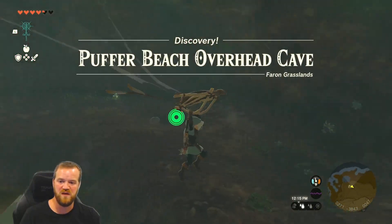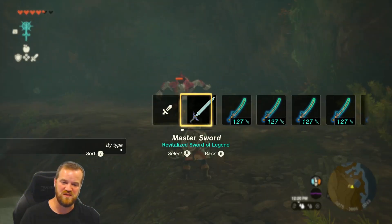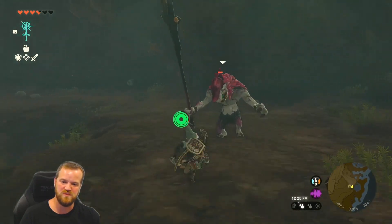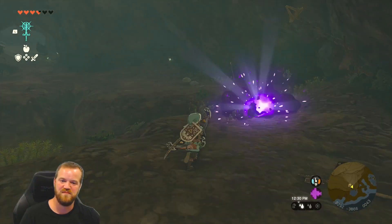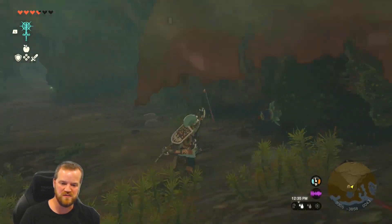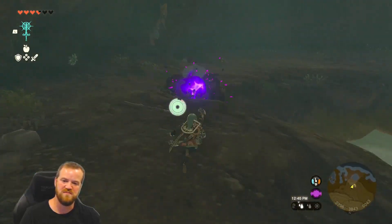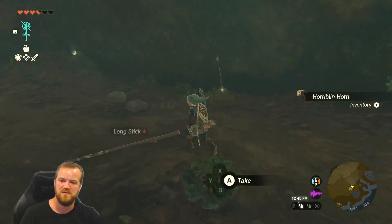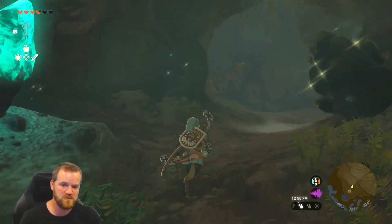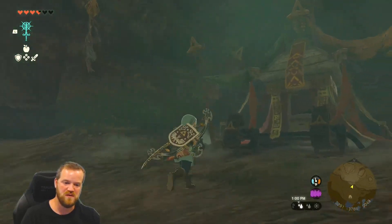Puffer Beach overhead cave — discovery! We have some horriblins that we probably surprised. He got me — I thought I would get him first, but let's try again. Got him the second time. Whenever you see these pillars with clothing hanging off of them, that's an indication there is a piece of armor in the cave. The poles with fabric falling off will point you to the location.